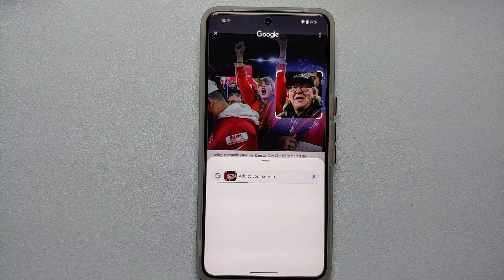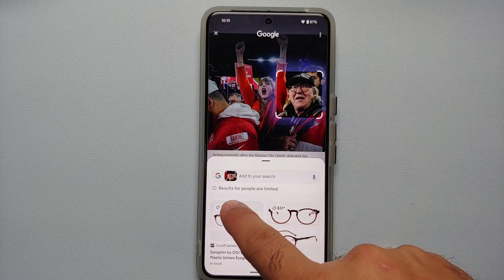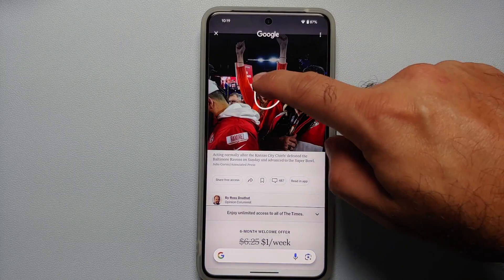With the announcement of the Samsung Galaxy S24 series, Samsung announced a new AI-powered feature called Circle to Search. In case you didn't know, Circle to Search is actually powered by Google's Gemini AI.